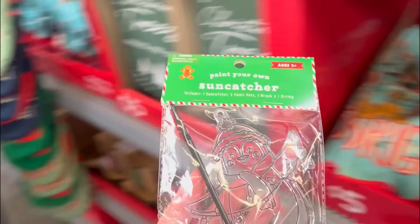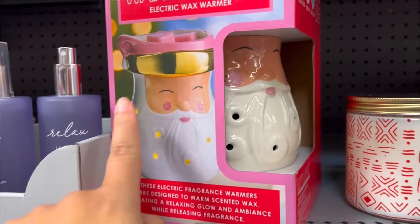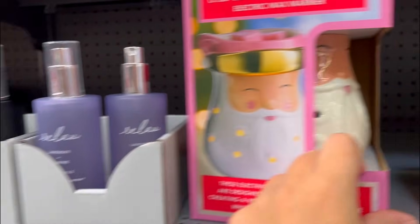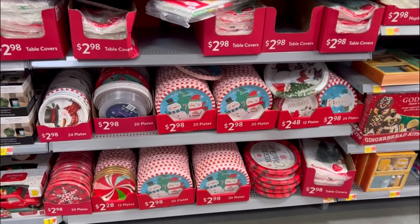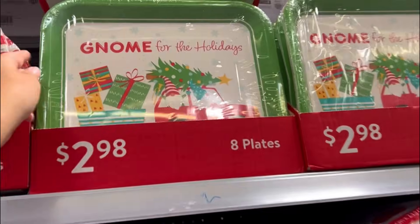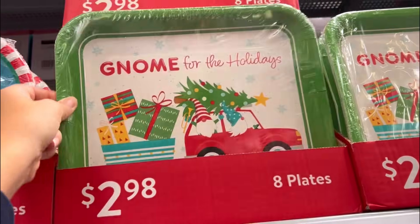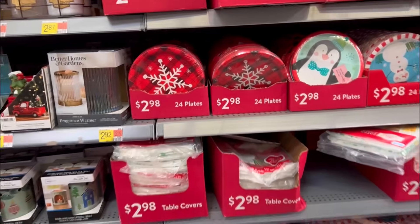A little Santa Claus wax warmer with a pink hat! For the party, I kind of like the gnome-for-the-holidays plates. Those are big plates though - 'let it snow.' I'll have to come back for the party. Table covers - definitely gonna need one of those.